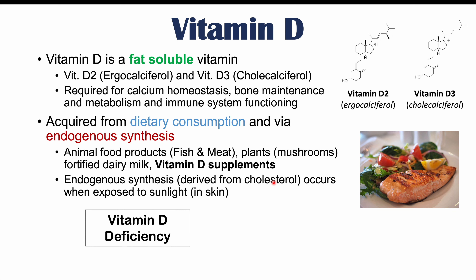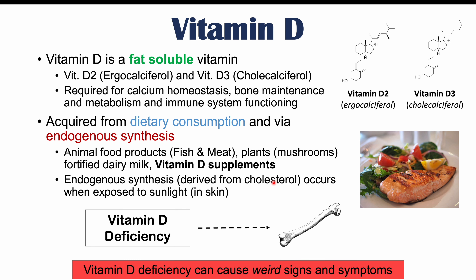If we're not getting enough sunlight or enough in our diet, we can get a vitamin D deficiency. The typical signs and symptoms we think about with a vitamin D deficiency are issues with our bones. Because vitamin D is so important in calcium homeostasis and bone maintenance and metabolism, we often think about bone health issues like osteoporosis. But in this lesson, we'll discuss the weird and atypical signs, symptoms, and conditions associated with a vitamin D deficiency that we don't often think about.